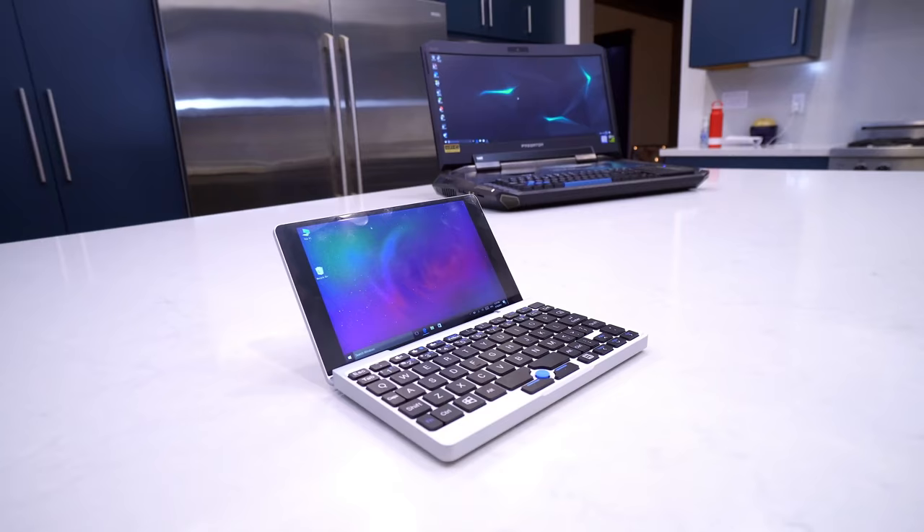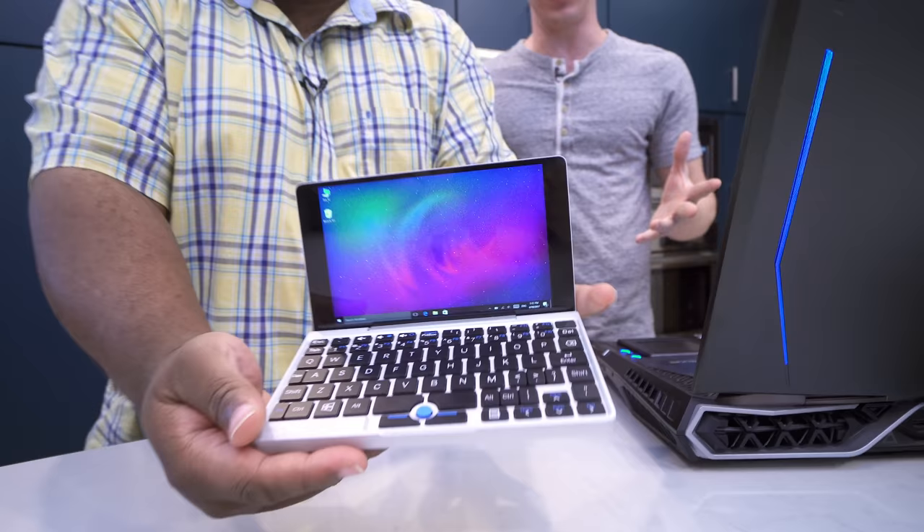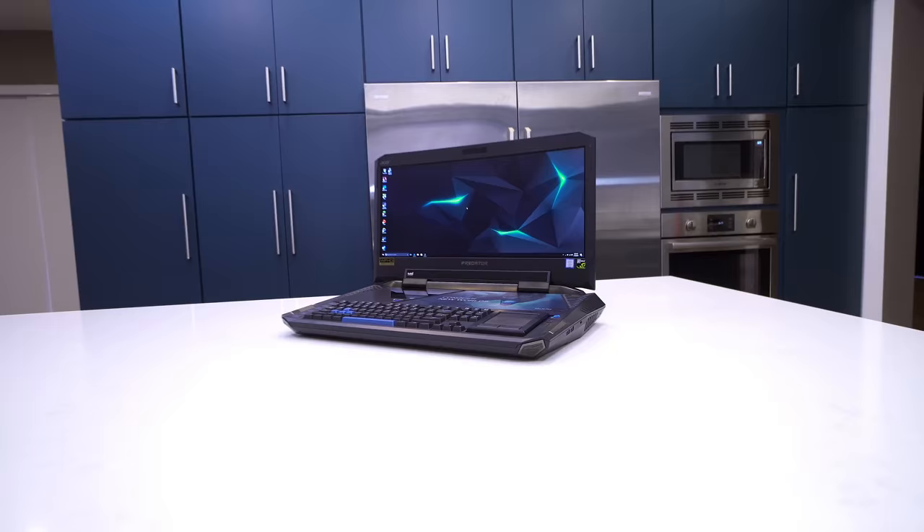With our tiny laptop we have the GPD Pocket. You may have recently seen that we did a video on this, and this is one of the world's smallest laptops. Thanks to our good buddy Lamar Wilson, we have something just a little bit bigger. This is the Acer Predator 21x — this thing is a beast. The whole box was like 75 pounds. This is the box for the laptop — it's a full Pelican case.